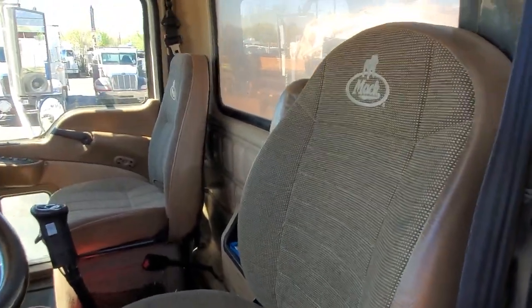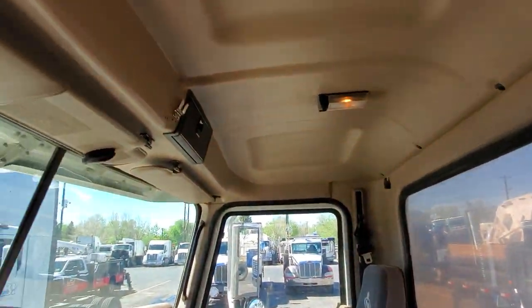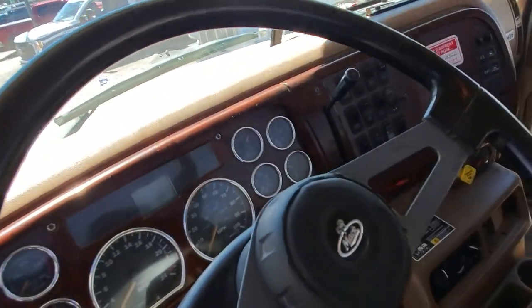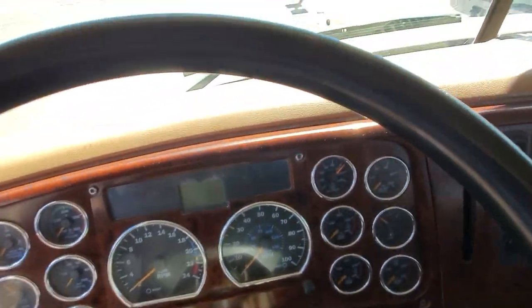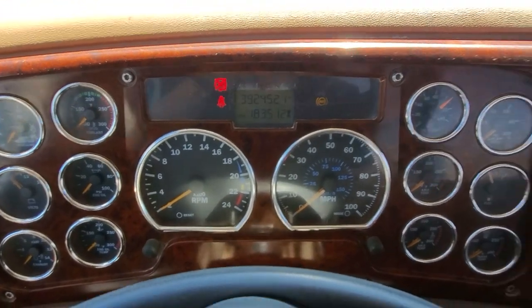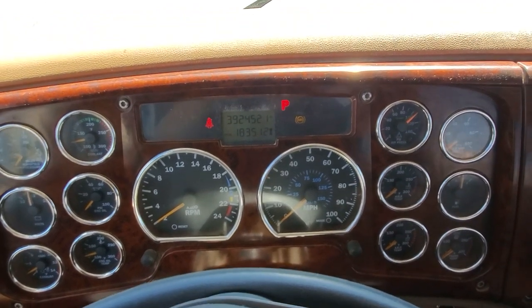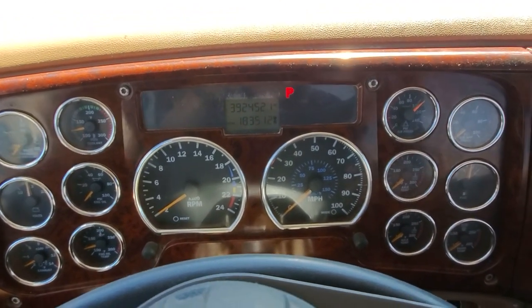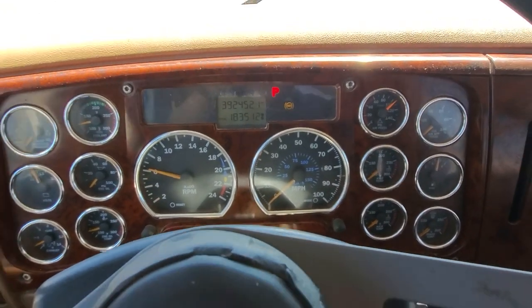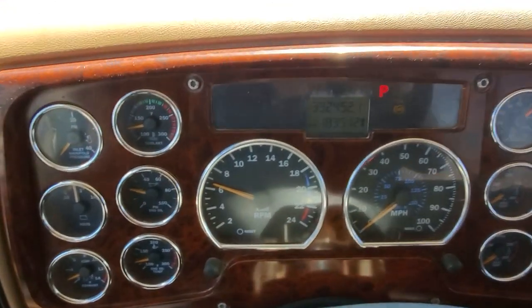Seats are in good condition. This truck's been sitting for a few days and it fired right up — always a good telltale sign. Ran a snap test on it and everything was good.